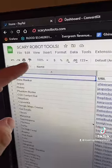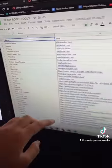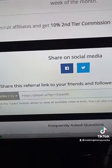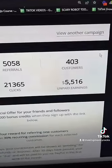Start by going to scarytoolbots.com and download this free list of different tools that you can promote. Once you pick a tool you'll get a link that you can add to your bio, and you get paid anytime somebody signs up for the tool.